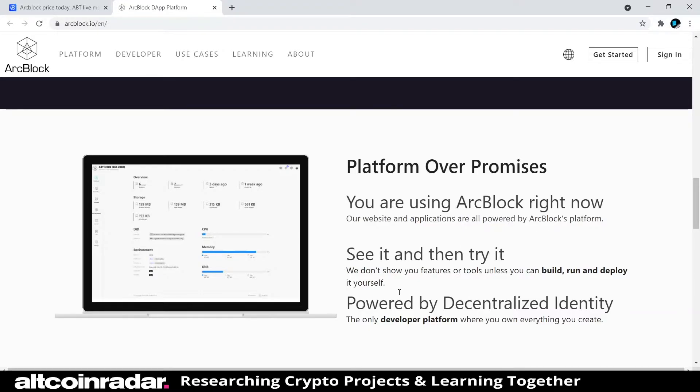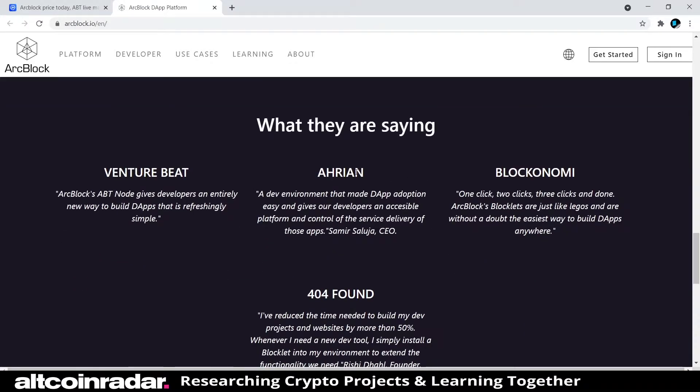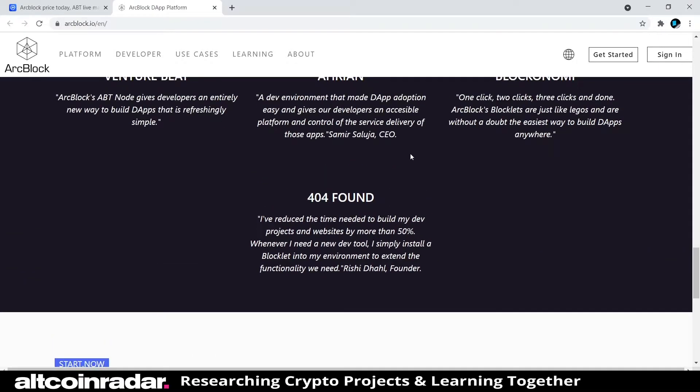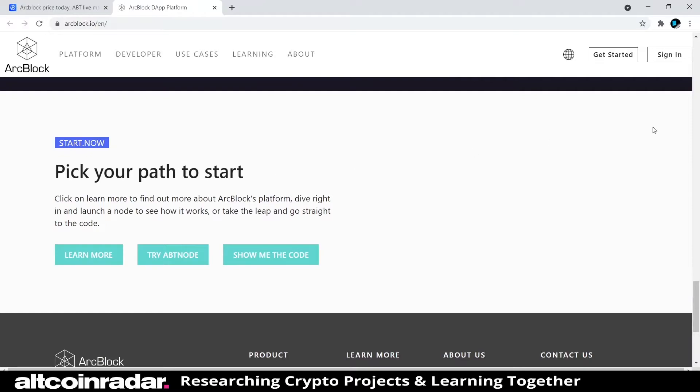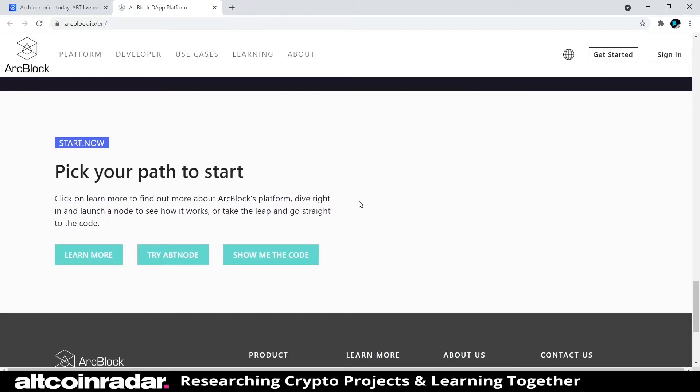They say they don't show you features or tools unless you can build, run, and deploy it yourself, and it's powered by decentralized identity — the only developer platform where you own everything you create, which seems like a big feature for developers. One thing I'm noticing about this website though is it's not very responsive — there are some design flaws, things aren't contained properly, and a button is cut off to the far right. Other than that, everything looks pretty decent.